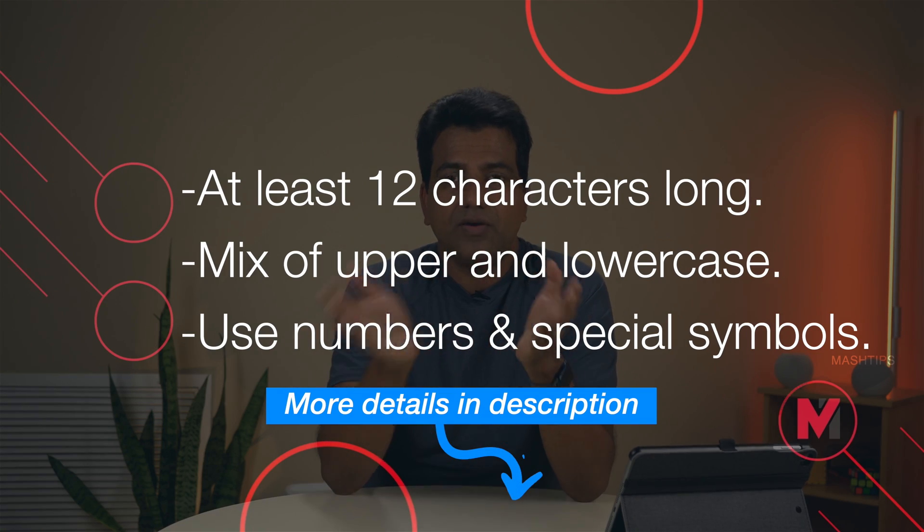Somehow the hacker got your email ID and now he wants to get a password to access your account. First of all, he will try some simple passwords like names related to your name, your date of birth, or your location name. Sometimes users are using very simple, easy-to-guess passwords for their email account. It's good to change your password occasionally, as there are a lot of hacking stories.